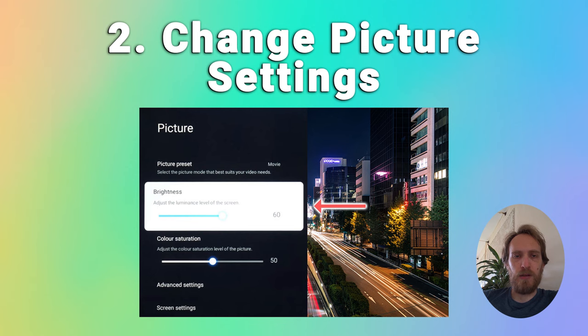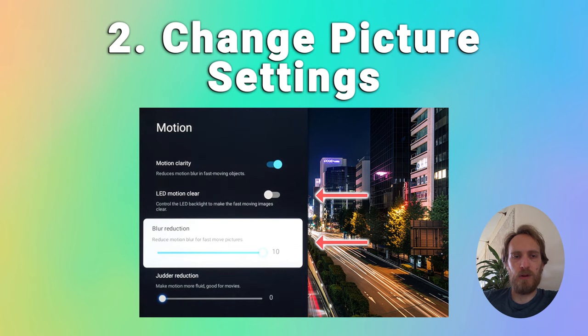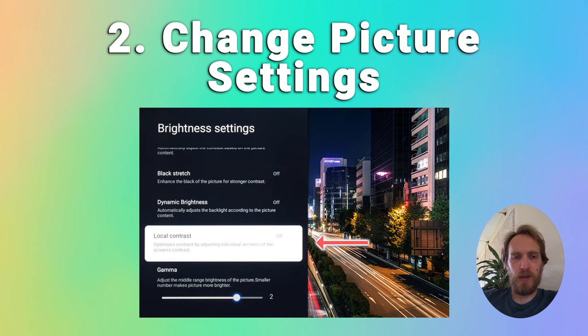If that doesn't help then go to the advanced settings and the motion menu. Try switching off LED motion clear and reduce blur reduction. You can also change the contrast and other settings within advanced.